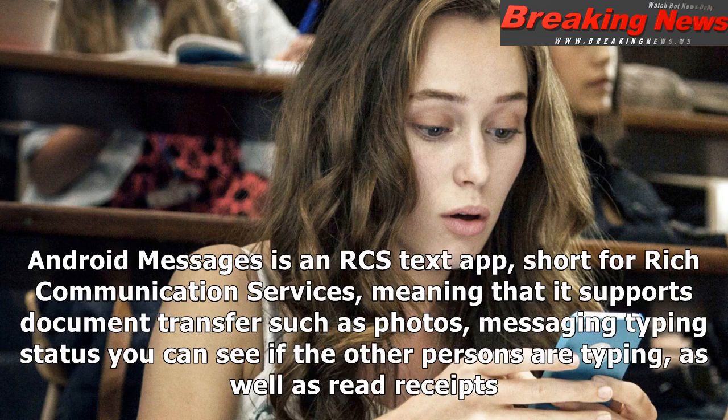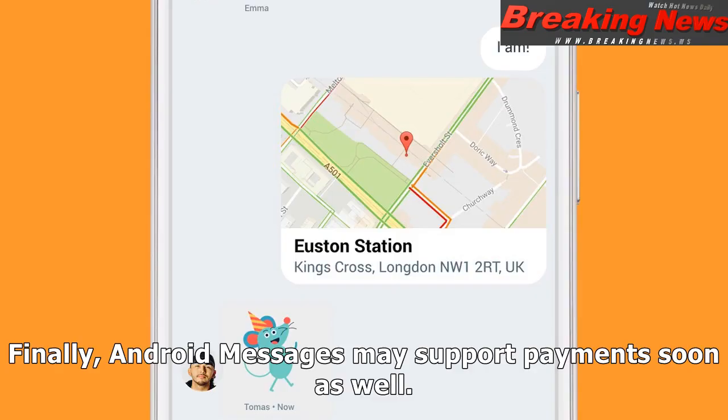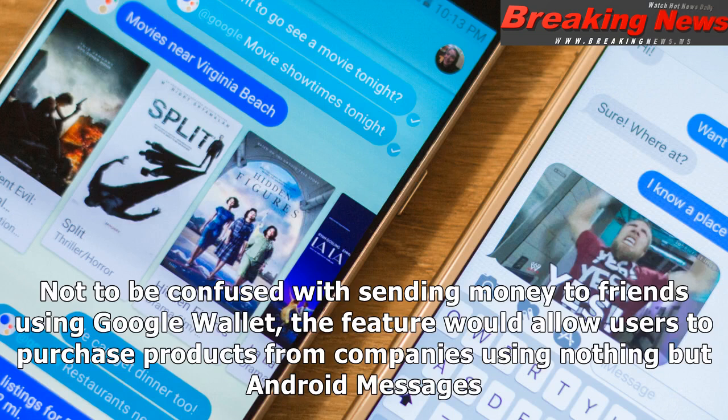Android Messages is an RCS text app, short for Rich Communication Services, meaning that it supports document transfer such as photos, messaging typing status — you can see if the other person is typing — as well as read receipts. Finally, Android Messages may support payments soon as well. Not to be confused with sending money to friends using Google Wallet, the feature would allow users to purchase products from companies using nothing but Android Messages.